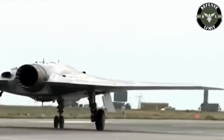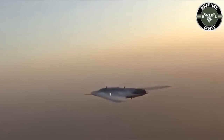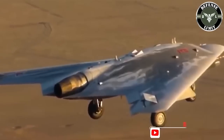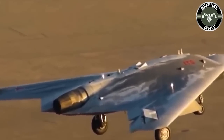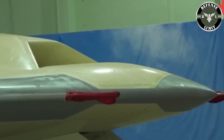The S-70 has a flat jet nozzle. This drone designed by Sukhoi Design Bureau has a length of 14 meters and a wingspan of 19 meters. For speed, the S-70 can accelerate to 1,000 kilometers per hour. If the development schedule is complete, it is planned that the S-70 variant will be received by the Russian Air Force in 2024.